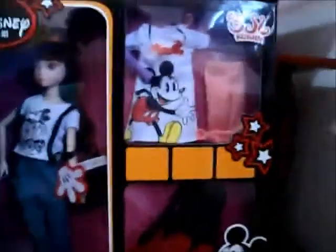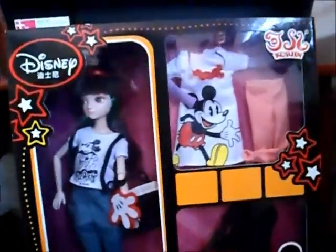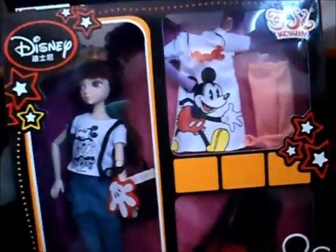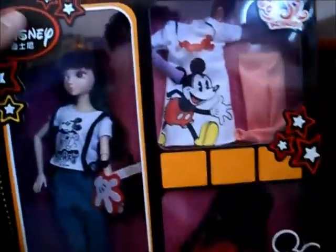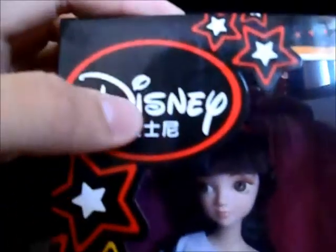But when you touch me — hey guys, today I'm coming with a review of the Doll Kearney. She is a Chinese doll, a special edition of Disney. She comes with a Mickey-themed outfit style. Let's look at the box — the box is black, yellow, and red. Up here it says Disney and some words in Chinese.